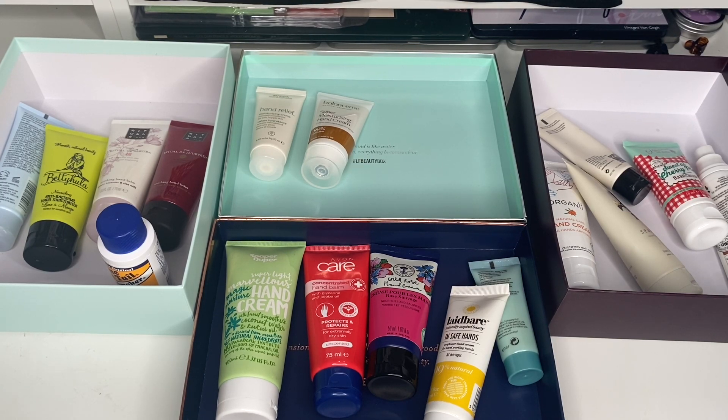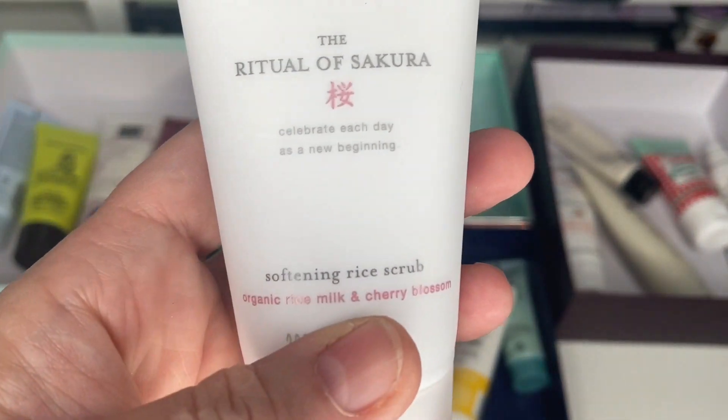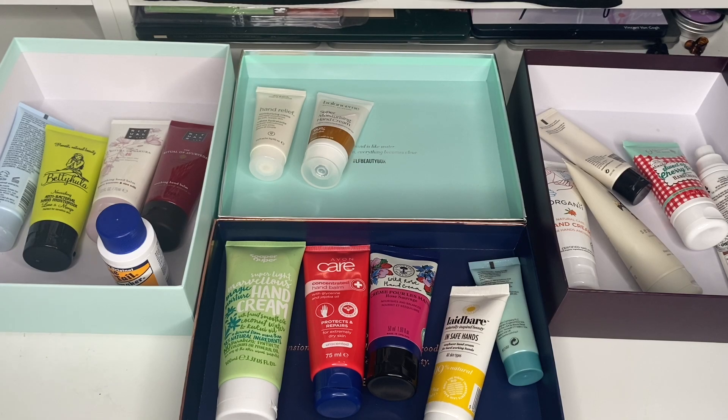I've just found this — I thought it was a hand cream but it's actually a scrub, so I'm just going to move that over with my other exfoliators.